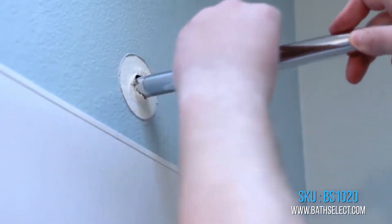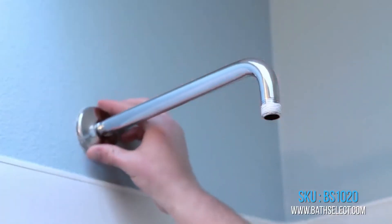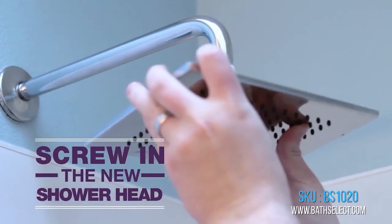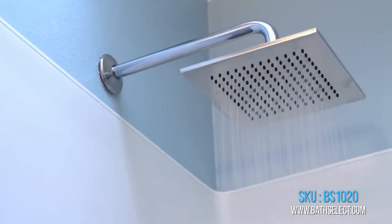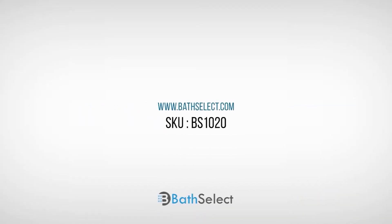No need to have a valve to turn off after bathing. Water-efficient faucet reduces overall water usage without sacrificing water pressure. It is very convenient and clean. Chrome Finish Solid Brass Construction for reliability and long-lasting performance.